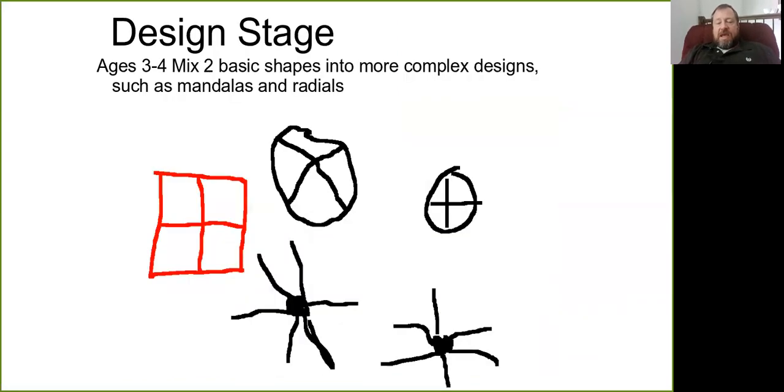At ages three to four, we enter the design stage where children begin to mix those two basic shapes into more complex designs. Circles become combined with a cross or an X, a square with a cross — these kinds of shapes are called mandalas. Another thing we see very commonly are called radials, starting with a solid circle and having lines emerging from those centers.